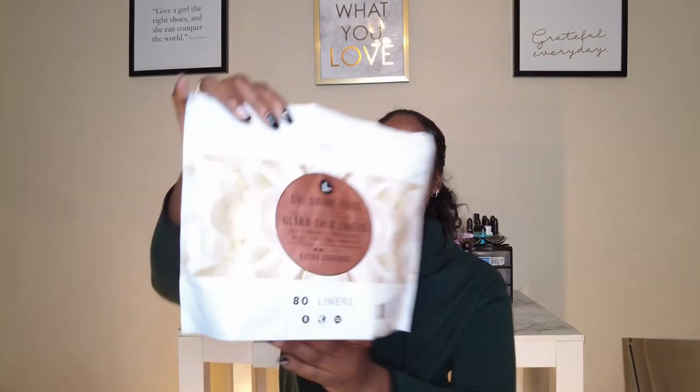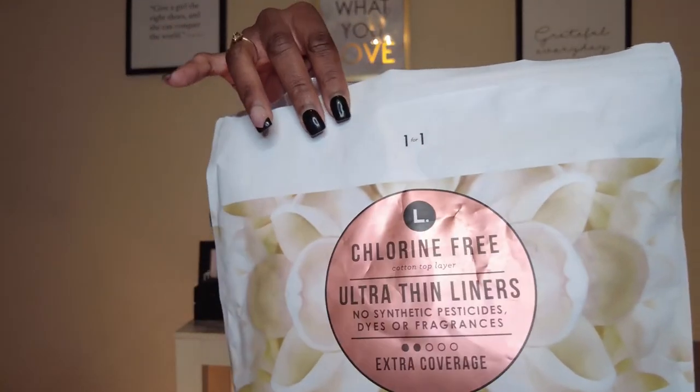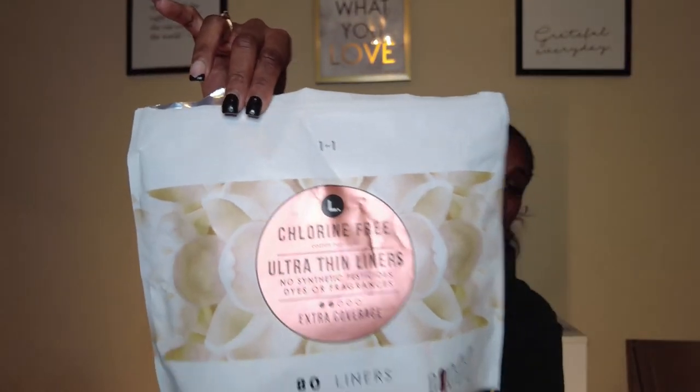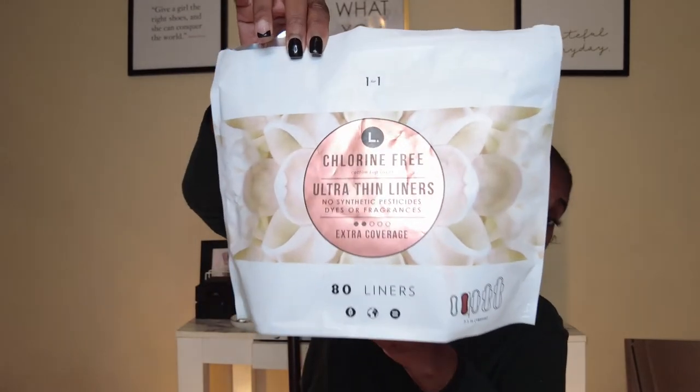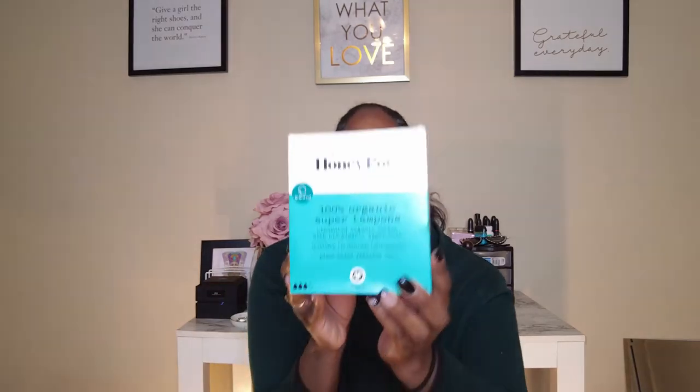My favorite brand of organic feminine products for cycles is the L brand. They have chlorine-free pads, tampons, and liners. These are the liners that I use on a daily basis — they work really well and were a game changer for me. But recently, I have fallen in love with Honey Pot tampons.